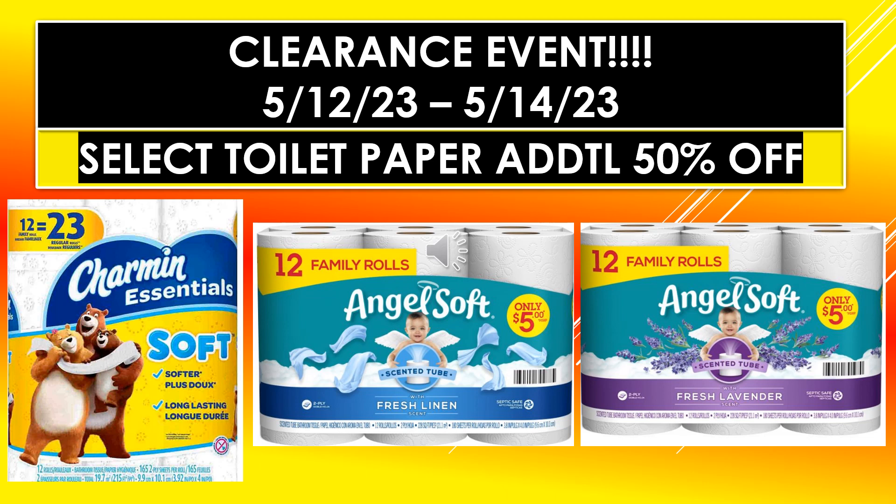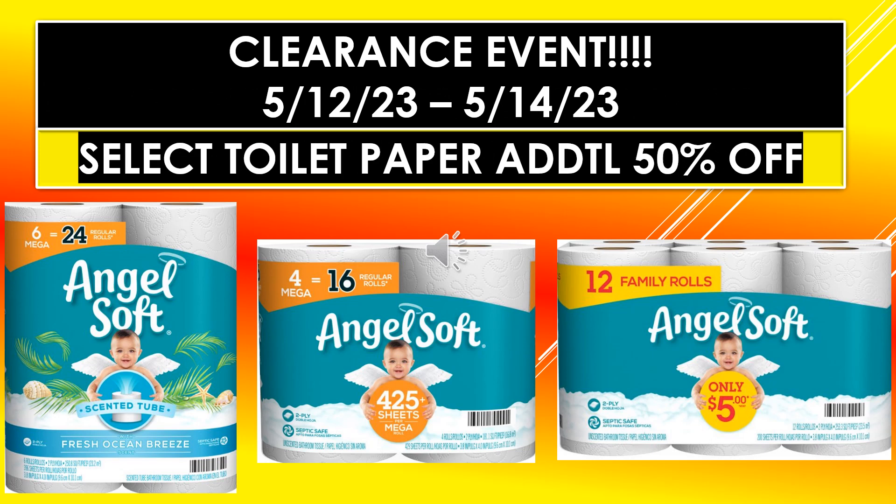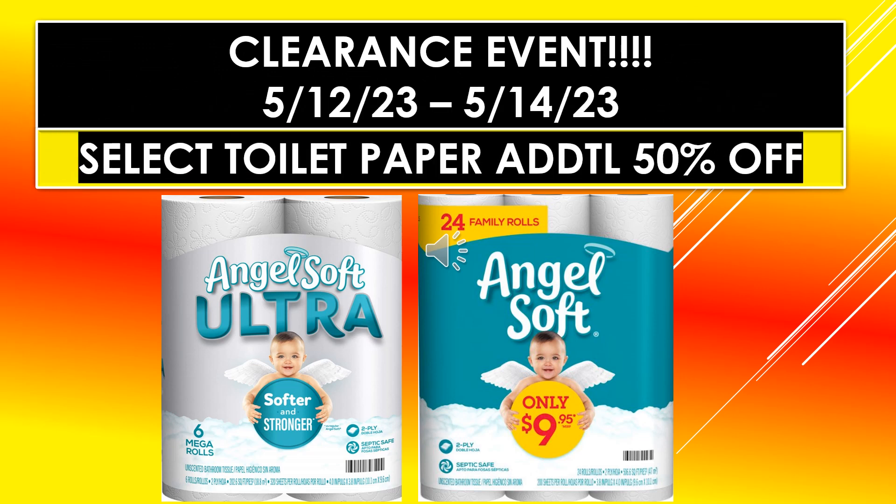Here are some examples of the toilet paper. We have the Charmin Essentials 12 equals 23, Angel Soft scented tube fresh linen 12 family rolls, and Angel Soft 12 family rolls fresh lavender. Also Angel Soft 6 equals 24 scented tube fresh ocean breeze, Angel Soft 4 equals 16, Angel Soft 12 family rolls, Angel Soft ultra softer and stronger, and Angel Soft in the 9-95 pack.